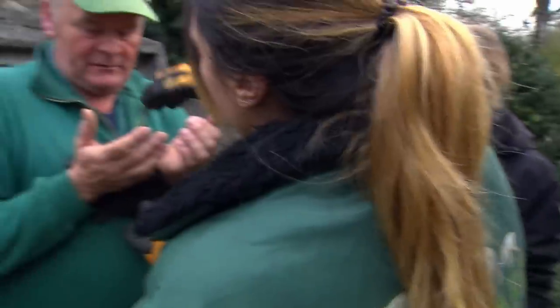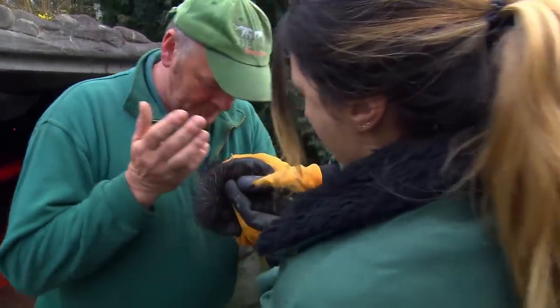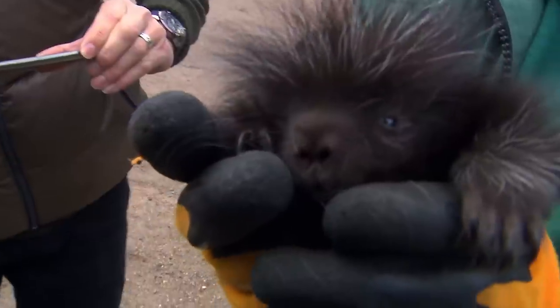Now pick it up carefully under its stomach. Watch out — it's got stuck. If Volker carries on this way, it'll have no spines left at all. Oh, that really hurts.